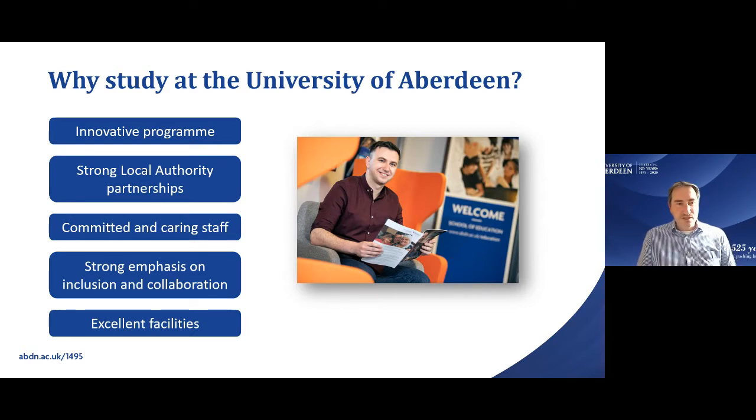Our staff are really committed to making sure you do well in the program and support you every step of the way. We focus very much on inclusion and collaboration — both for you as students and how you can build that in your own practice with pupils when you're out in schools. We also have excellent facilities, including one of the top-rated libraries in the whole of the UK in terms of architecture and content.